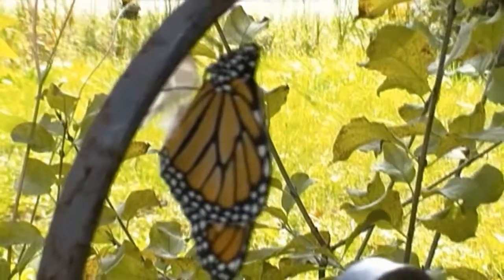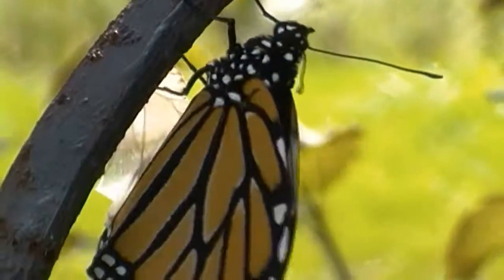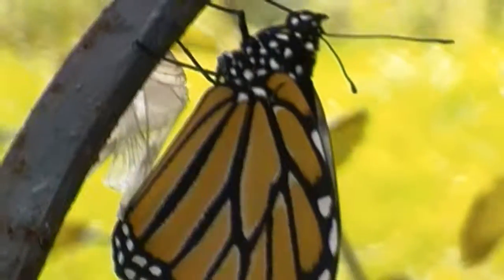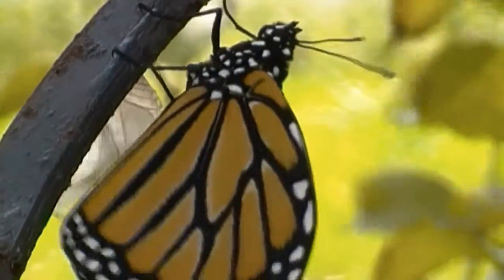What we have here is a brand new butterfly. That little sack there was a nice dark green, just like a leaf, for a few weeks. I was wondering what it was, and all of a sudden we have this little guy here today.